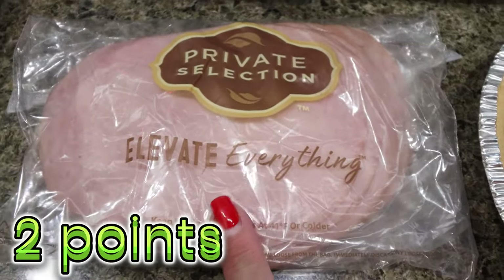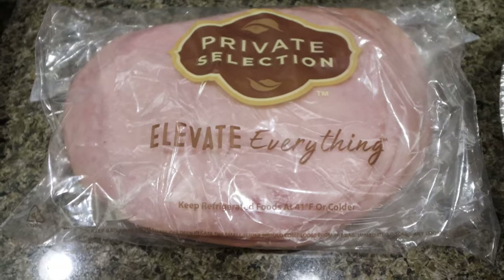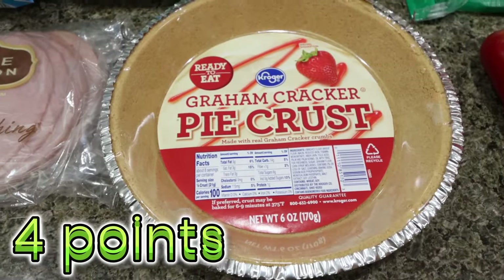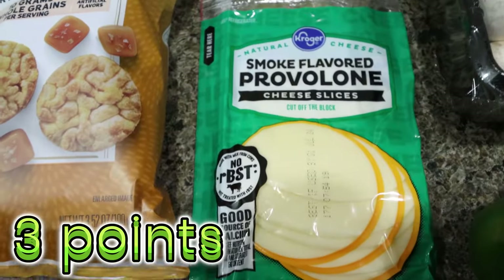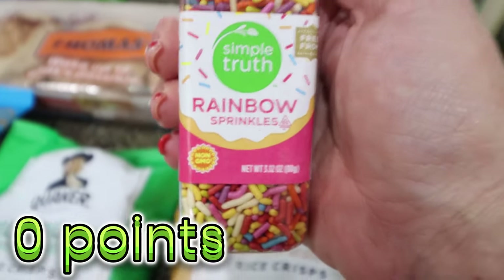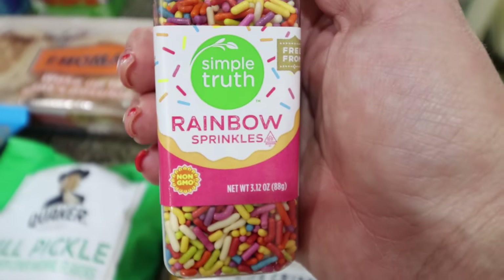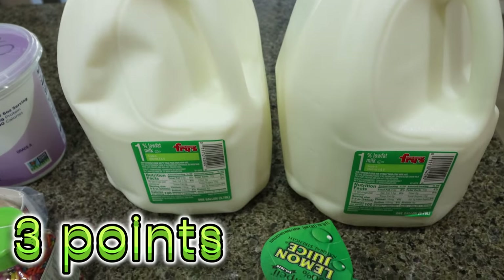I grabbed some honey ham — private selection, it was on sale — just so we had ham on hand for sandwiches. I'm making a cheesecake in my meal prep, spoiler alert, so I needed a pie crust. I also grabbed some provolone cheese for my lunch meal prep, and rainbow sprinkles for my breakfast meal prep. I also picked up two gallons of milk for Troy.